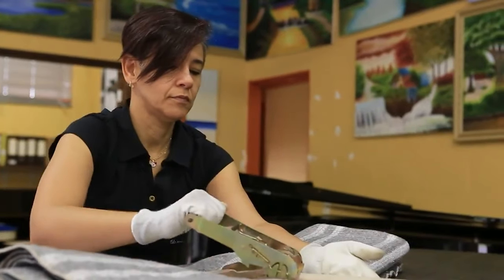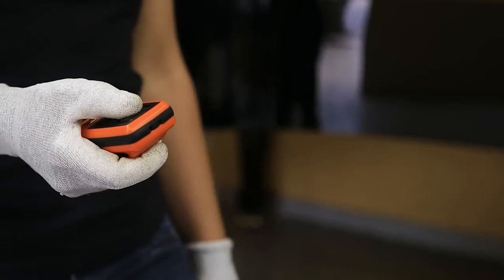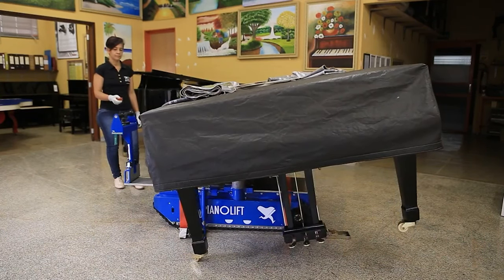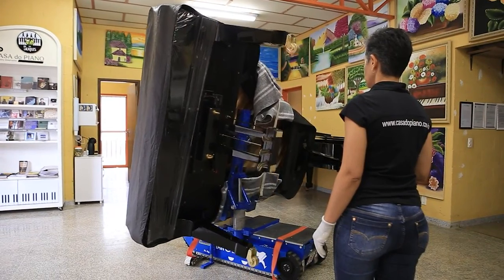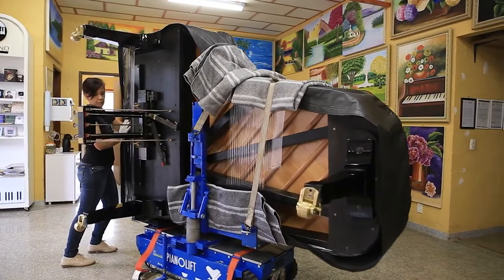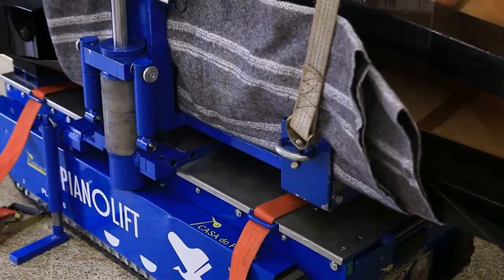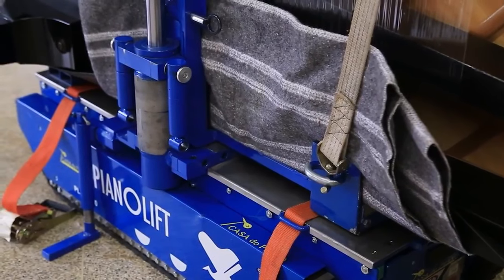What sets this platform apart is its ability to facilitate easy maneuvering across diverse terrains — whether navigating the intricate spaces of a concert hall, moving across outdoor venues, or simply relocating a piano within a building. Its design focuses on protecting the piano's integrity, eliminating the risk associated with traditional moving methods that often require a lot of manual lifting. By simplifying the transportation process, it saves time and effort, minimizes the potential for damage, and represents a massive improvement in the logistics of music performance.